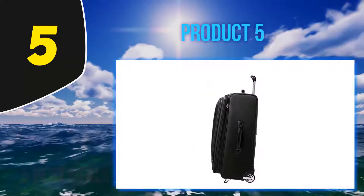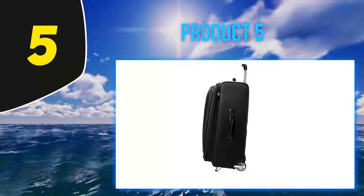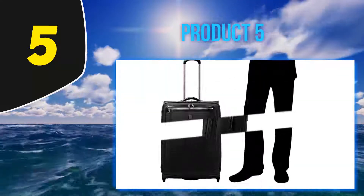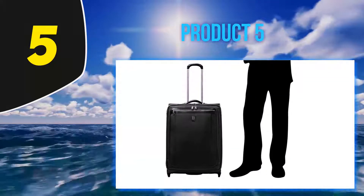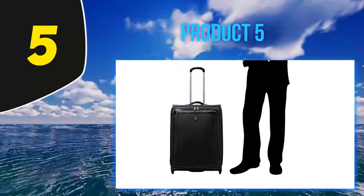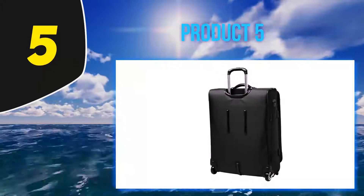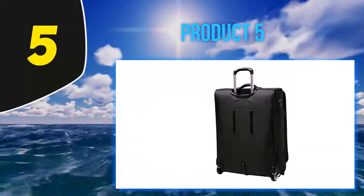The handle minimizes the dreaded wobble and has three different height stops for additional comfort. Made from high-density ballistic nylon with a DuraGuard coating, this case should be well protected against both damage and dirt, and it looks like a really premium product that you would be proud to roll along with.